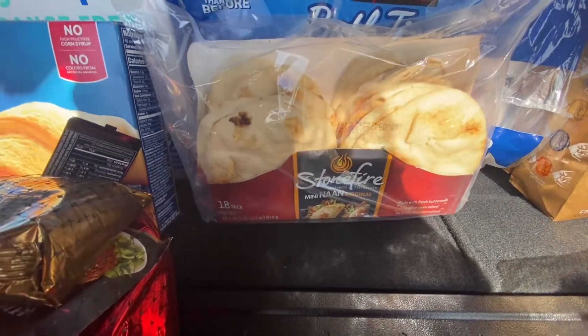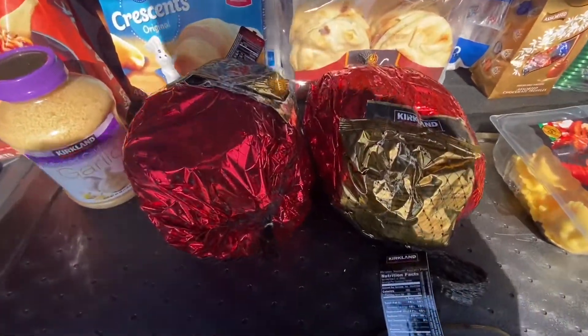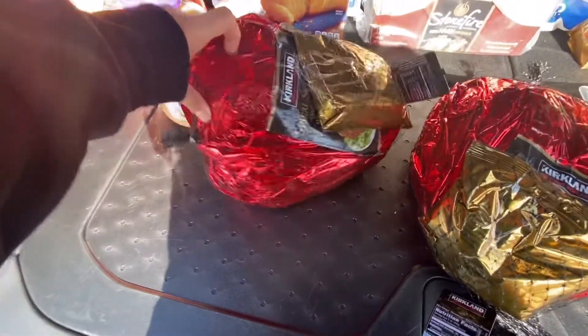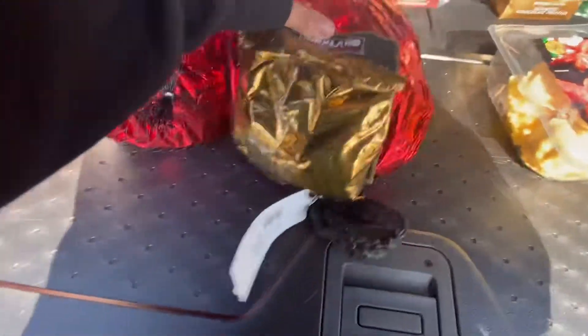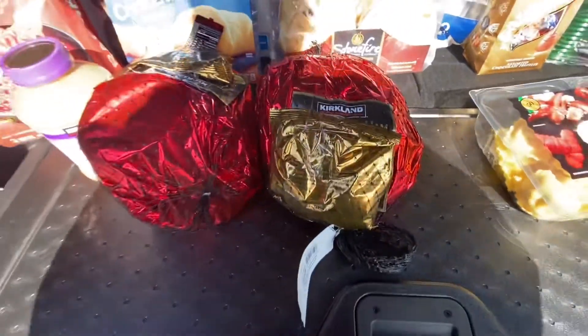I'm not gonna wait till the end of November or close to Thanksgiving to buy my holiday meats, so I did grab two hams. Each one was about twenty dollars — one was $20.82 and the other was $20.06. These are the spiral hams with the glaze on top, which is delicious.